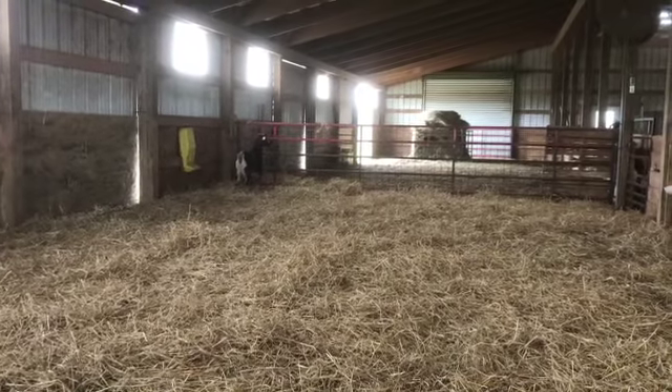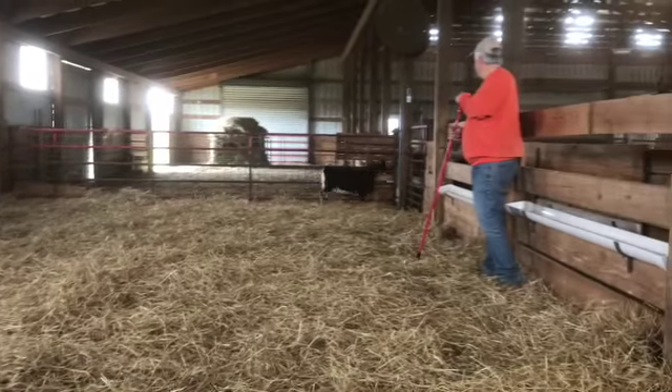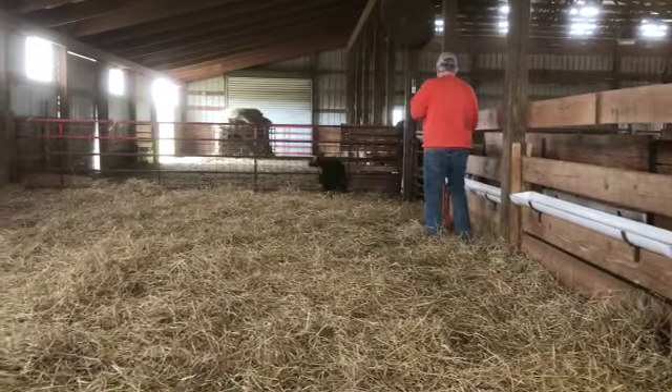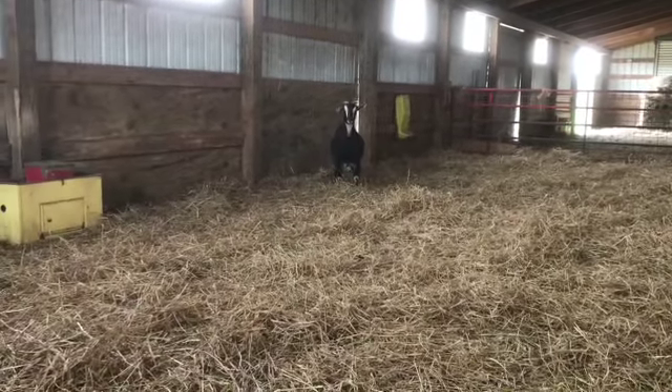So you're looking at lot 13, tag number C-521, and this doe was born April 16, 2017. She's the first of our April-May does that we're offering in this sale, and look at that — she's a beautiful, beautiful doe. Nice and wide, look at that shot.